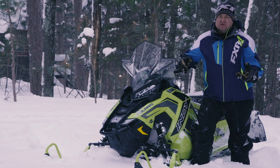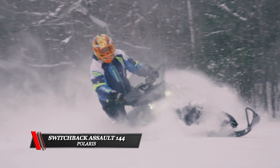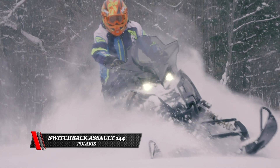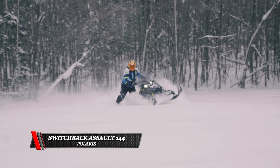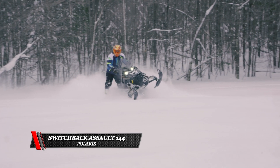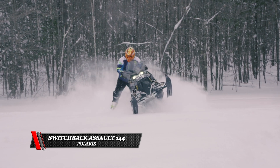The slightly longer track on the Assault does bridge the bumps better and you're definitely going to get better flotation. So if you're really getting off trail and into some nasty stuff, the Assault is going to be a little nicer. It's not going to wheelie up as easy because it's going to want to lay flatter and float across the snow better.